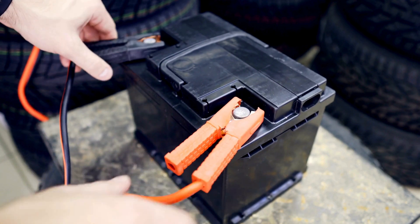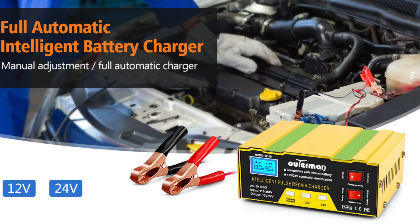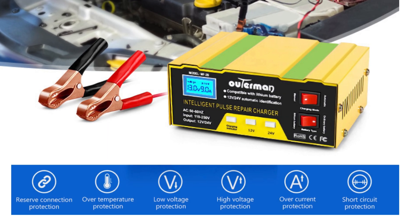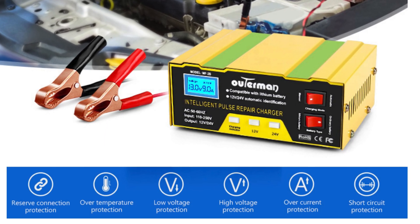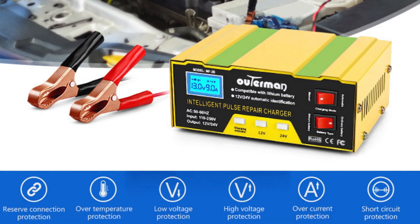Hey car owners, welcome back to our channel. Today we're taking an in-depth look at the full automatic intelligent battery charger. This charger is packed with advanced features that make it perfect for keeping your car, motorcycle, or even boat batteries in top condition. Let's dive right into it.